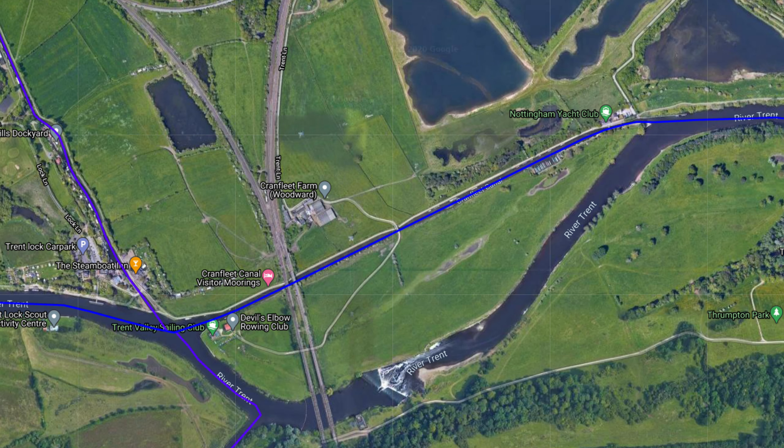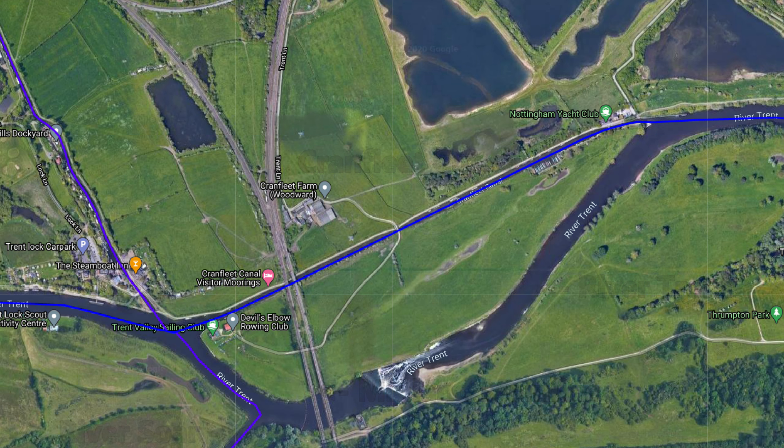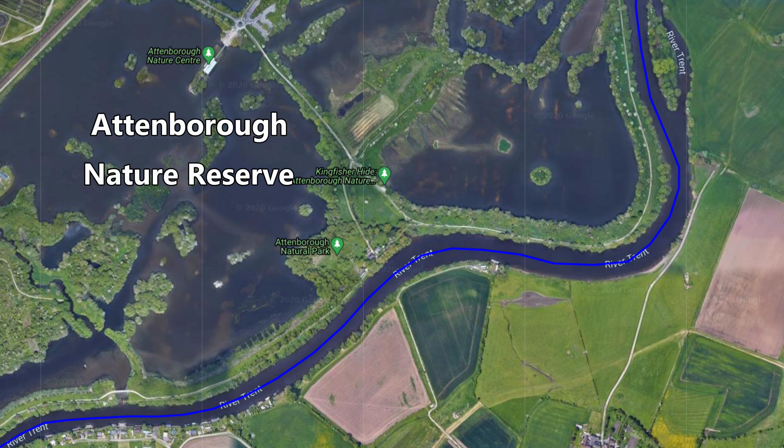Zooming into our starting location you can see where the Cranfleet Cut heads off east and the River Trent bypasses the Cranfleet Cut, heads under the Midland Mainline Railway where the River Storr joins just down there, and then they meet up again a little while later. Further along we twist and turn along the River Trent before reaching Attenborough Nature Reserve, where we'll walk through and complete today's journey.